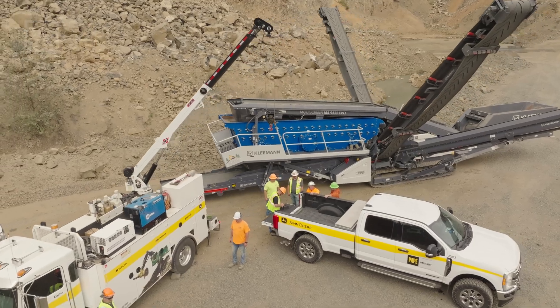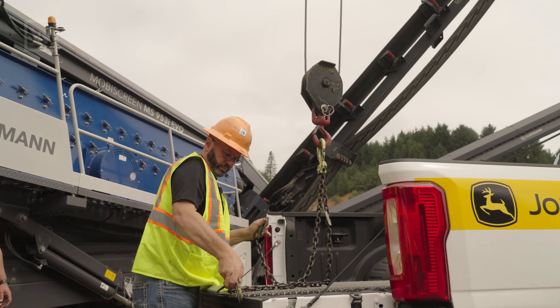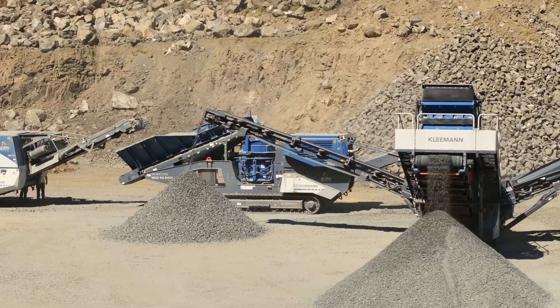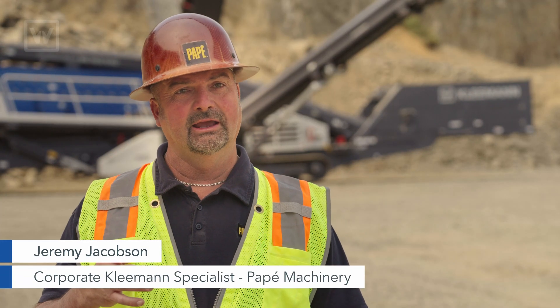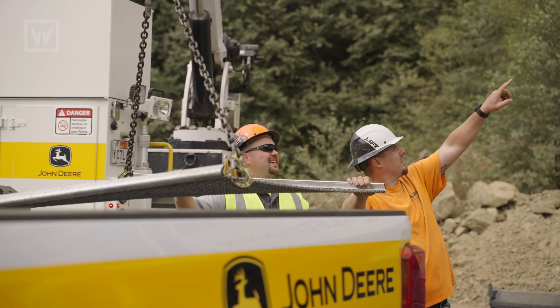We can get them a part, we can get them a service truck, we can get them another product they need, and that brings profitability and success to their company. They have a 24-hour hotline for parts, a 24-hour hotline for service — being a phone call away really makes things easy.